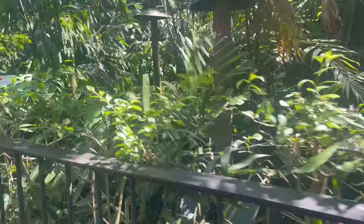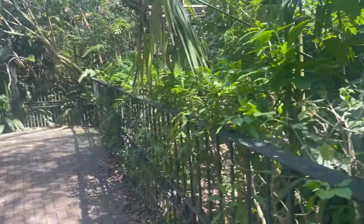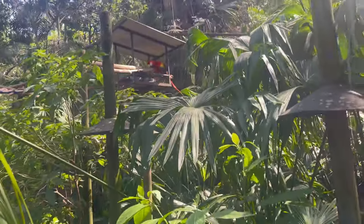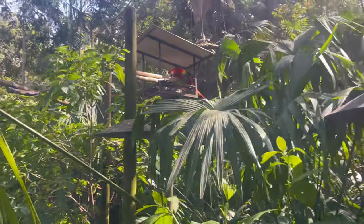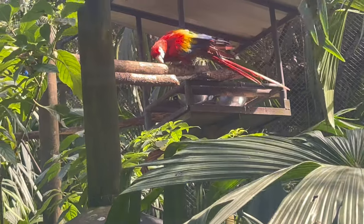Now we're just walking around — this will be my last stop. Oh, look at that! Damn, that big parrot — wow, so beautiful!